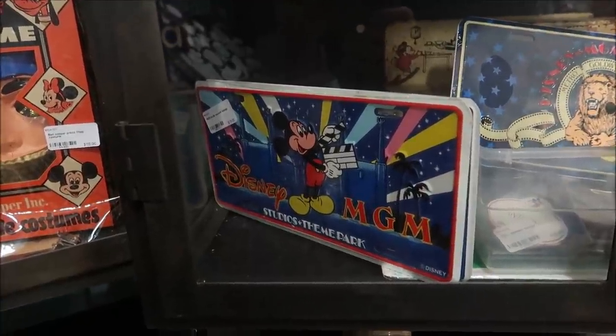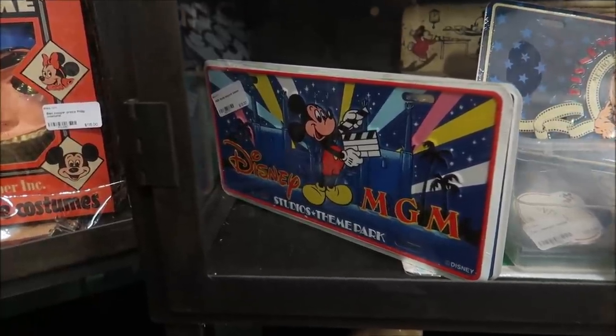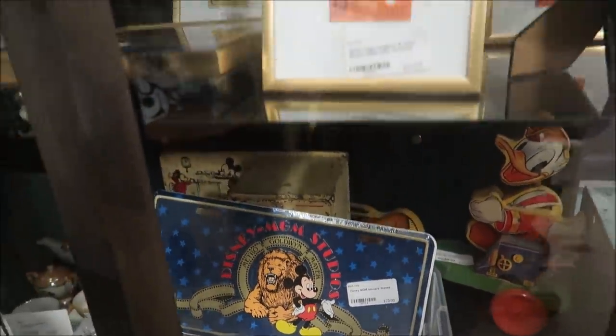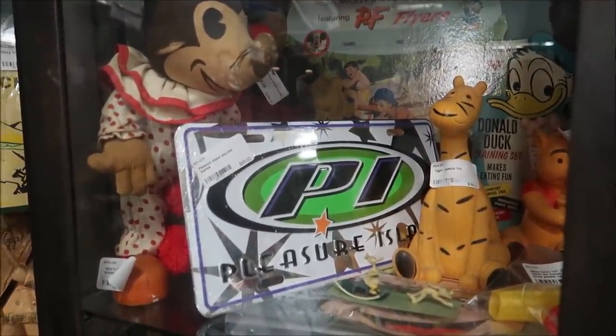They also have some really interesting license plates — some old Disney MGM Studio license plates, about $75 each. There's one I really like, and then they have a Pleasure Island one too — I haven't seen one of those before. A lot of these things actually do come with certificates of authenticity. If you ask whether it has a COA, they'll let you know, and some of them are actually displayed with an article so you know exactly what they are.